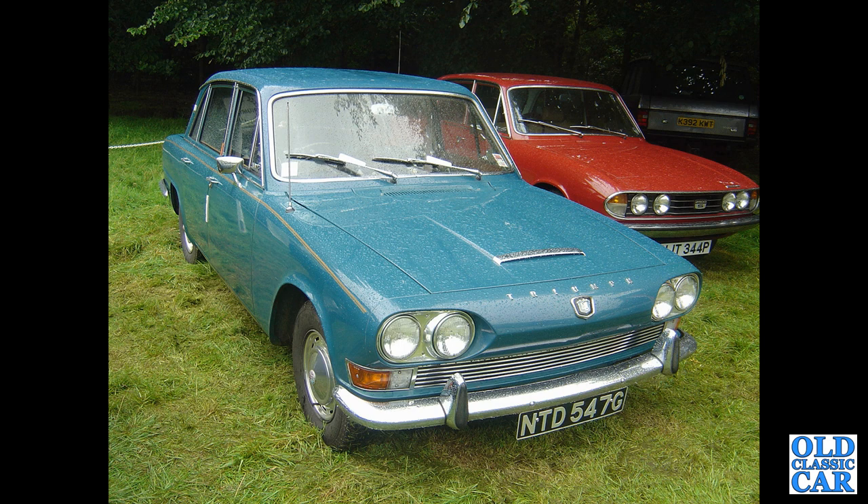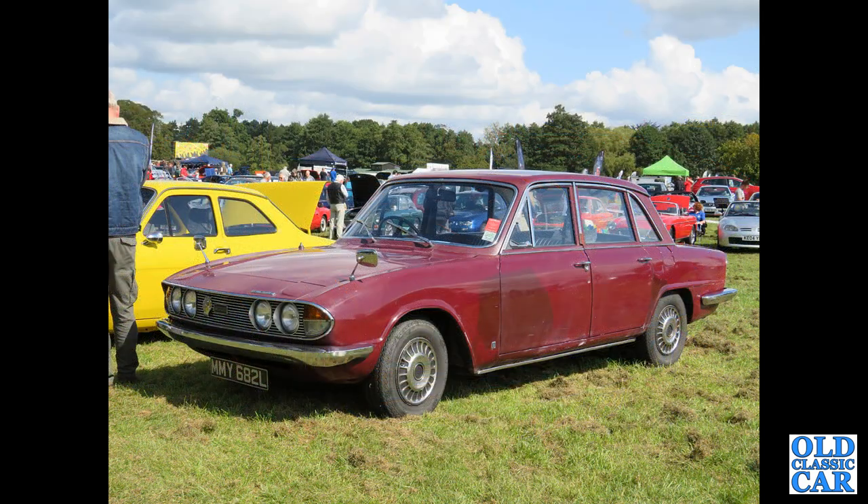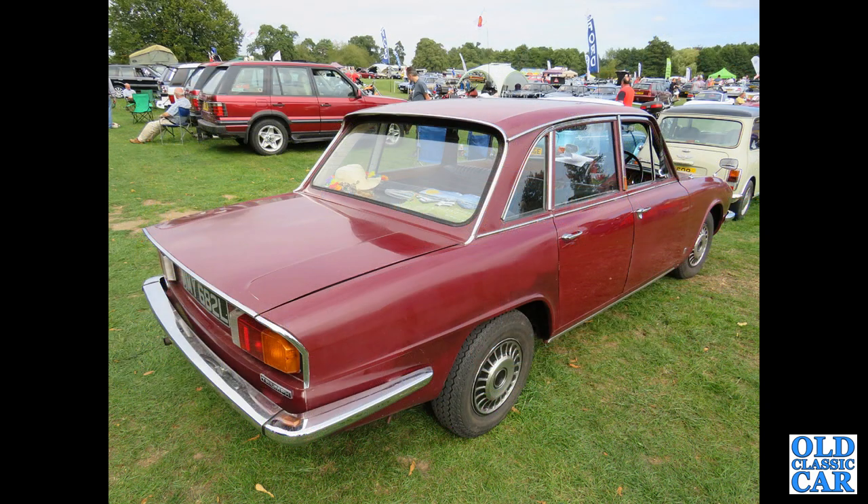First of two photos of a work-in-progress Triumph 2000 Mark II — an L-reg car from late 1972 or early 1973. Then a rear view of the same car, seen at Chumley Castle classic car show.